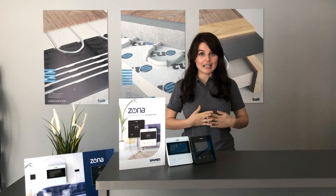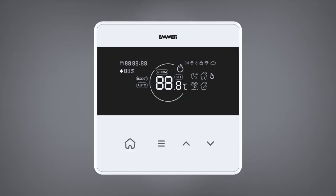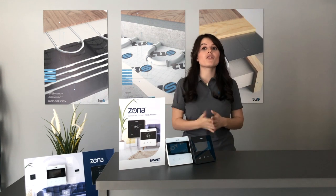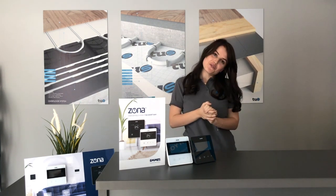Zona is boilerplus compliant and also works with both Alexa and Google Assistant. As you can probably tell, we're really excited about Zona. If you would like more information and pricing, please get in touch or comment below. Thanks so much for watching.